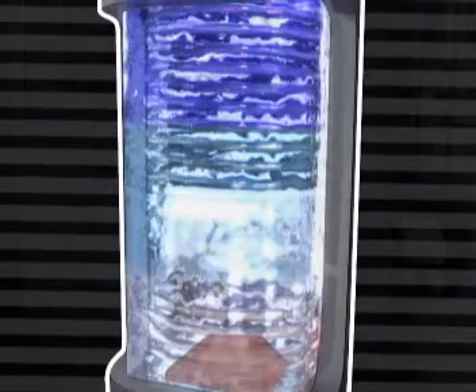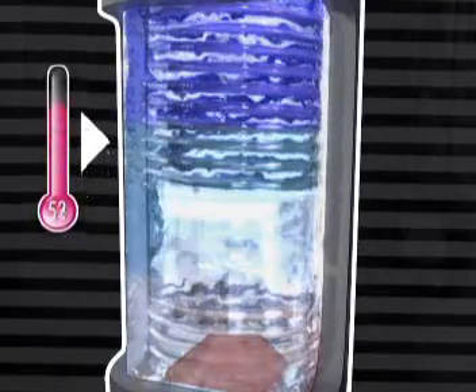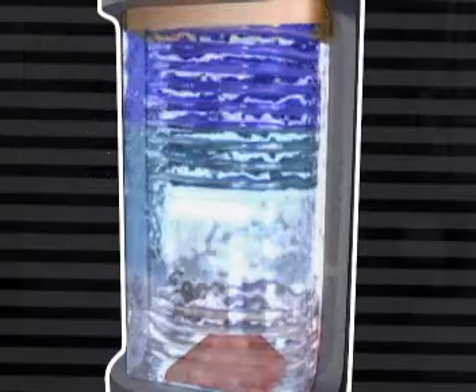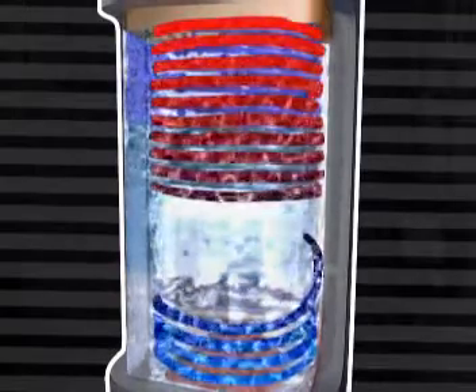The heated storage water collects in the upper hot level, keeping it at a constant temperature. The highlight? Latent material in the upper level provides additional heating and hinders vaporization of the storage water.